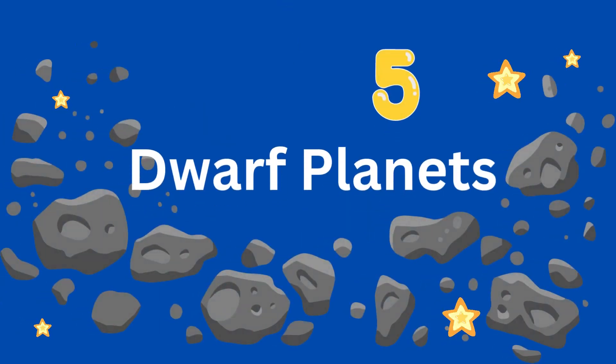Dwarf planets are like planets, but there are space rocks and other things in the way of their orbit. There are five dwarf planets right now. Pluto is very small — it was named by a kid who was 11 years old. Almost all the planets travel around the Sun in a nearly perfect circle, but not Pluto. It takes an oval-shaped path with the Sun nowhere near the center.